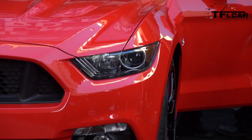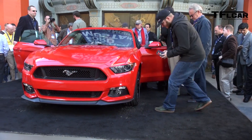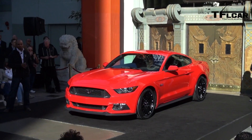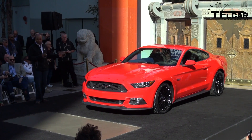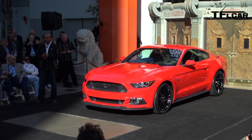Starting with an all-new exterior — a complete modernization of the vehicle, but living up to the heritage of Mustang. Unmistakably, rolling down the road, this is a Ford Mustang. But underneath that beautiful sheet metal, all-new front and rear suspensions, so driving dynamics are the best we've ever had in a Mustang.